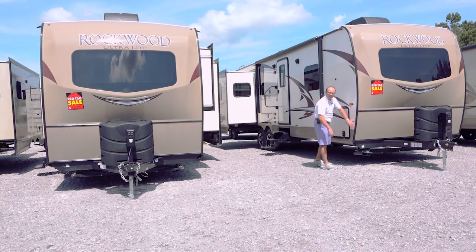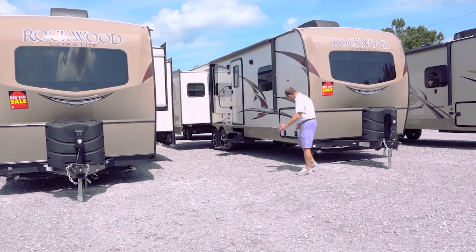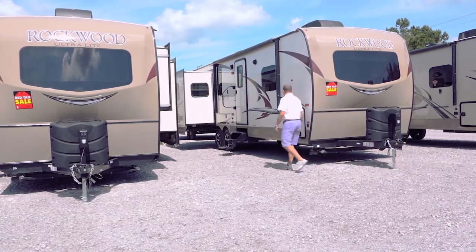This has the power jacks on the front — it's going to have the power tongue jack up here in the very front, but it also has the power leveling jacks.